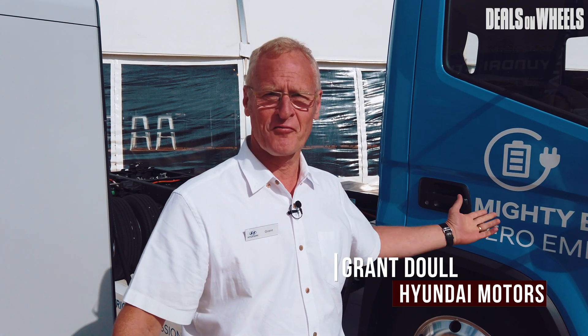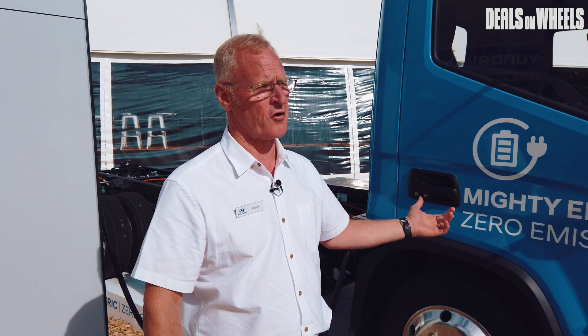The Mighty Electric — this is the first time we've actually shown the Mighty Electric, and probably one of the first times in the world that you're seeing it here in the flesh. We're really proud. It's the latest thing in our truck range.